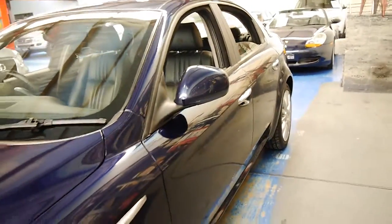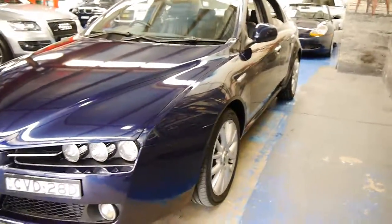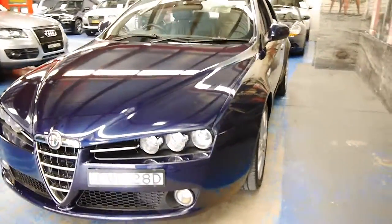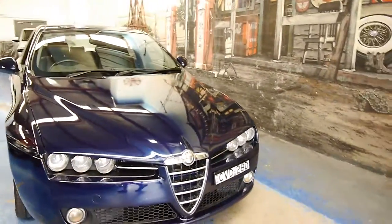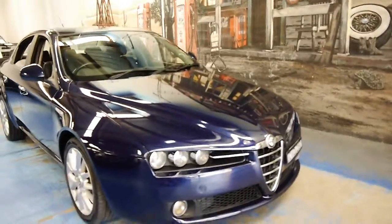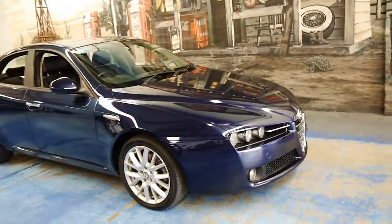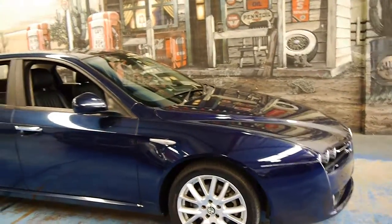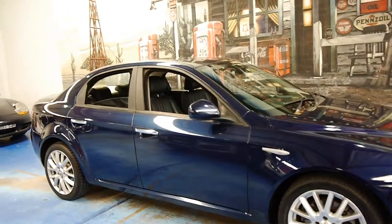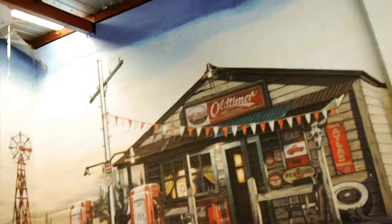I believe that these Alfa 159s have been one of the most successful models for Alfa Romeo, and we've sold at least two dozen of these. We've also got a wagon available at the present time. Thank you so much for taking the time to look at our video. We are the Old Timer Centre, located in Markville, and we look forward to hearing from you.